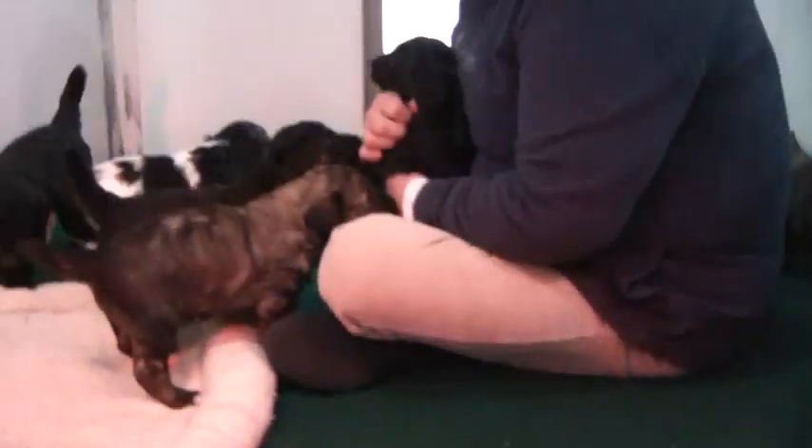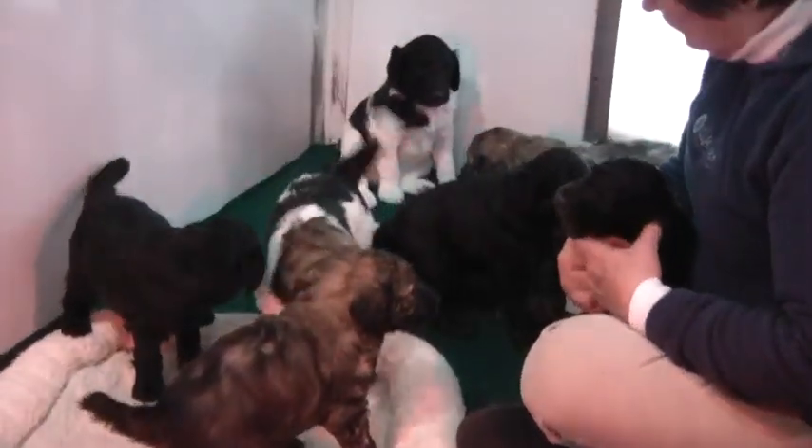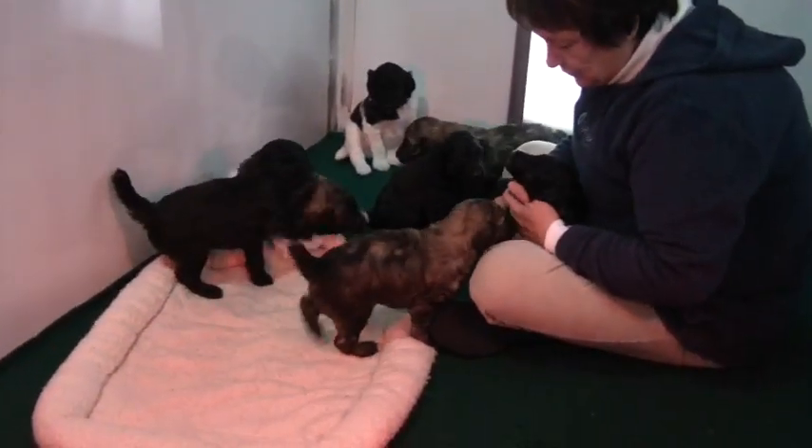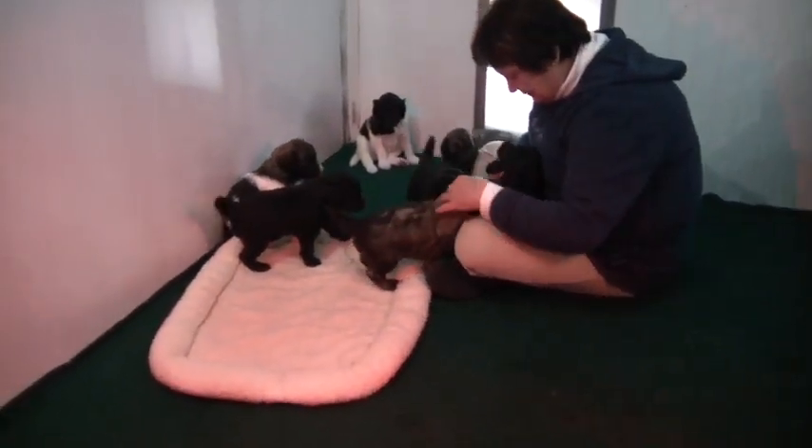Alright, this is Torsha's litter, and they were born on December 19th, and they're going to be ready on February 13th. So these are going to be Valentine's baby bees.